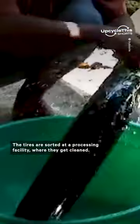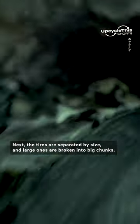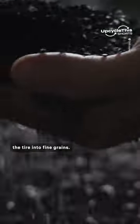The tires are sorted at a processing facility where they get cleaned. Next, the tires are separated by size and large ones are broken into big chunks. Those chunks and tires then go through a grinding machine that pulverizes the tire into fine grains.